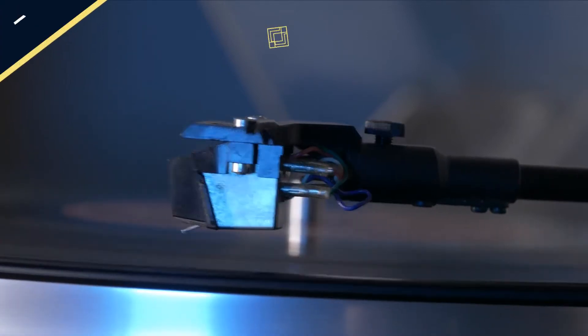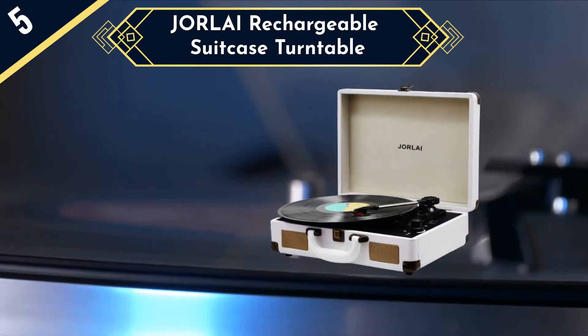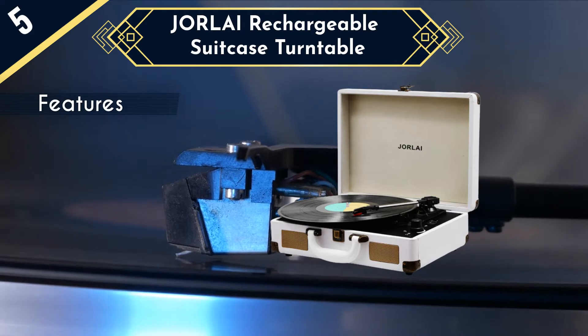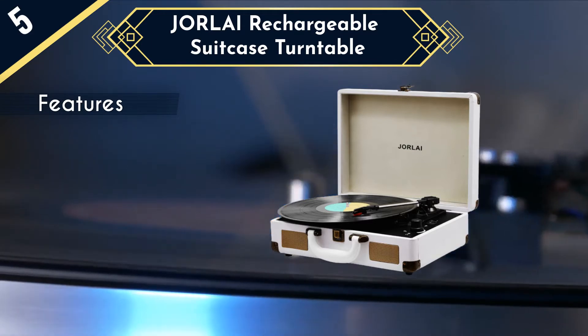We are going to start our list with the Jewelry Chargeable Suitcase Turntable. This product has to be one of the very best on our list, and you should certainly be considering it as your next purchase. It looks good, has excellent functionality, and comes in at a really, really good price too. It's the Jewelry Chargeable Suitcase Turntable, and we like it a lot.